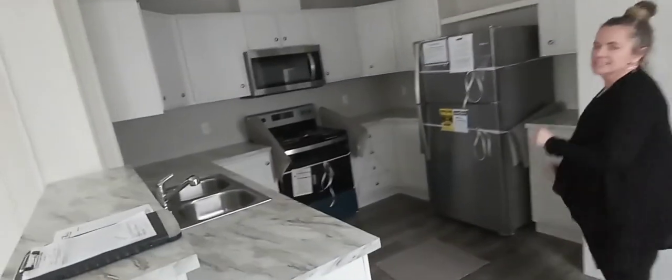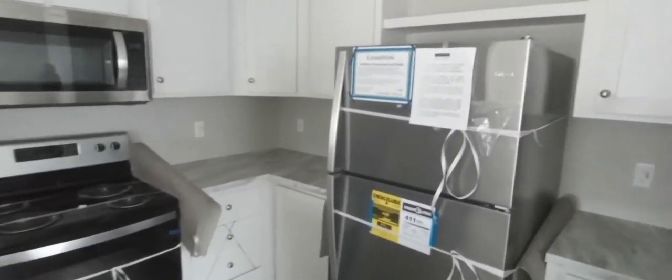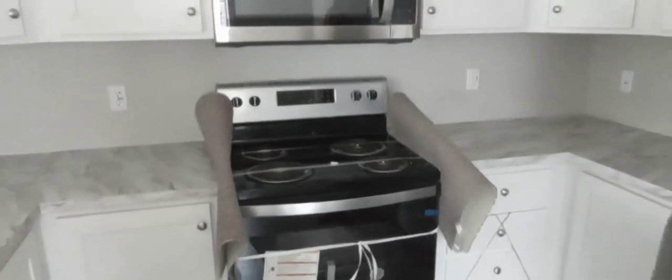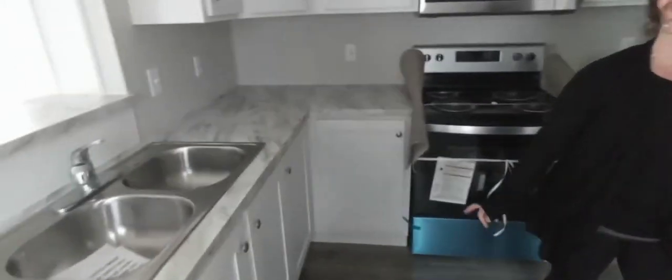Brittany said she loves the kitchen because it's not too big and not too small. We've got stainless steel appliances, microwave over the range. This is our standard refrigerator — an 18 cubic foot over-under refrigerator. We have not seen a black appliance in years, so at this time we are upgrading to stainless steel at no charge. Black is the standard, but this customer left out with stainless steel.